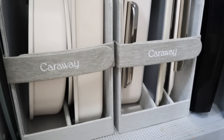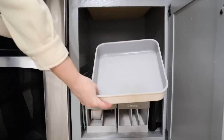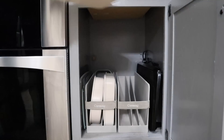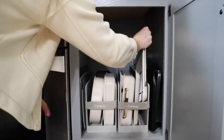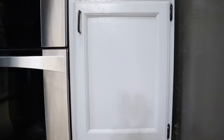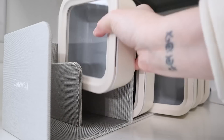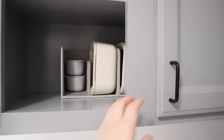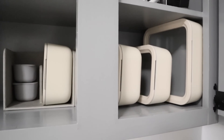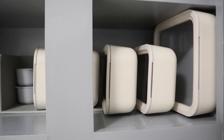A huge thank you to Caraway Home for partnering with me on today's video. I'll have a 10% discount link in the description box — if you see anything in this video that you feel like you have to have, you can use that link to shop sitewide and save 10% off. So I'm going to start taking you through a tour of my most well-organized spaces.